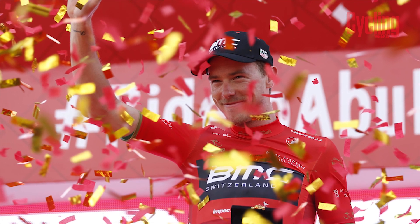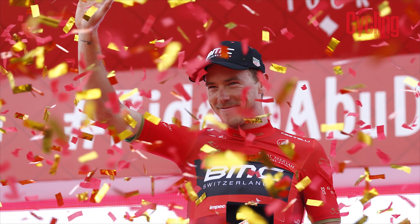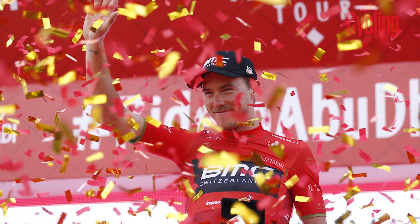I spoke to Rowan Dennis at the BMC camp in December and he expressed that he wants to have a go at the GC at the Giro. He cited Bradley Wiggins as his original inspiration as a time trialist who could climb, but more recently he's taken inspiration from Dumoulin. He looks like he's in good form and if he's got his weight down, it could be exciting to see what he can do.